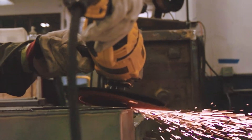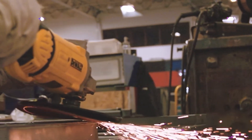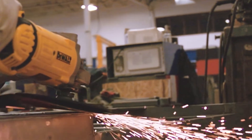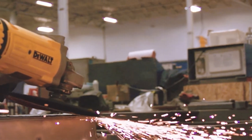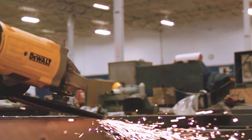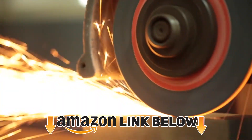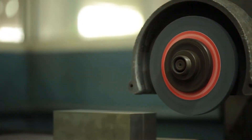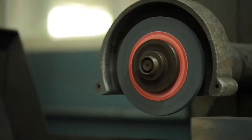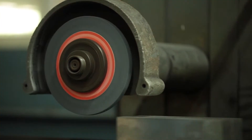Hello guys, in today's video we're going to present to you the top 10 best bench grinders available on the market today. We made this list based on our personal preference and sorted it based on their features, prices, quality, durability, and reputation of the manufacturers. Check out the description to find out their prices and more information — we've included the links below. If you are new to our channel, please subscribe and hit the bell icon for the daily video notification. So without further ado, let's get started.